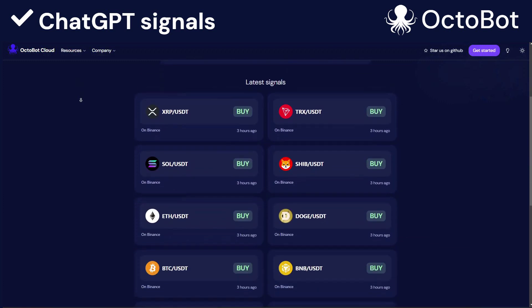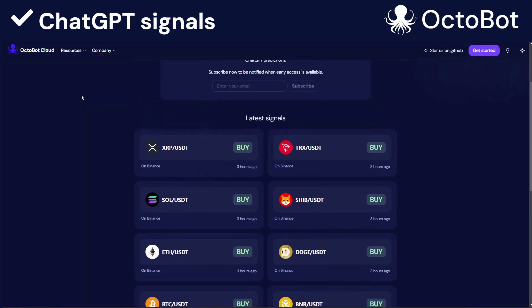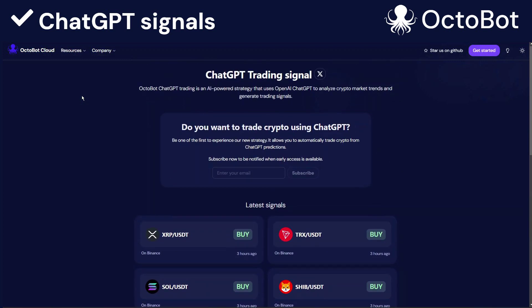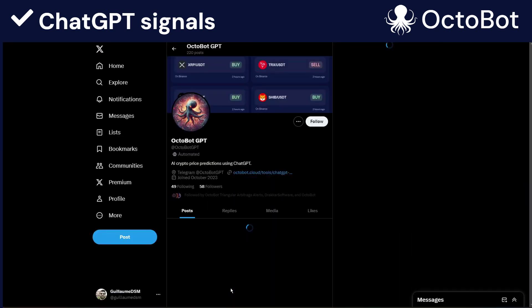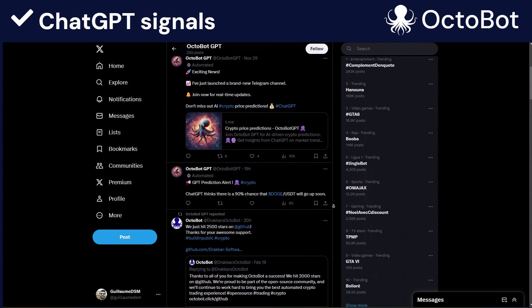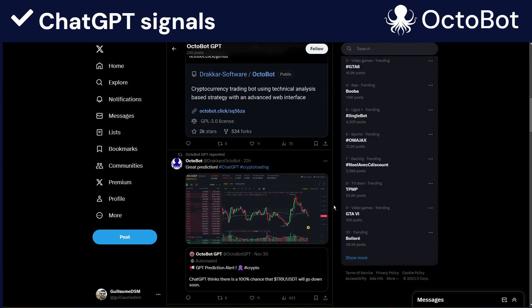Here you can see the latest signals of ChatGPT on Solana, Ethereum, and Bitcoin, but also on other crypto. This dashboard is updated on a very regular basis, and you can even get notifications when a new value is pushed. Notifications can be from either our Twitter or X account, or using Telegram directly. This means that if you're interested in what ChatGPT thinks about a crypto market, you can be automatically notified if ChatGPT thinks it's a buy or if it's a sell.